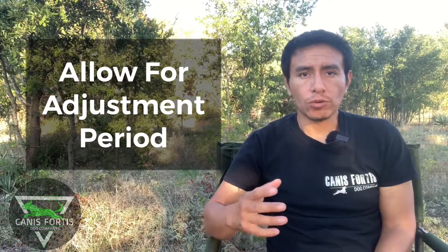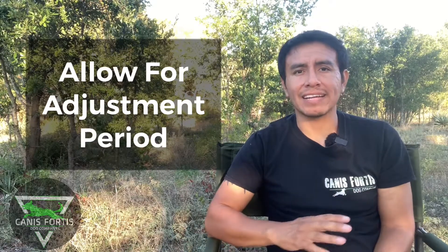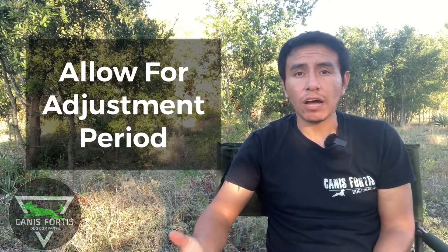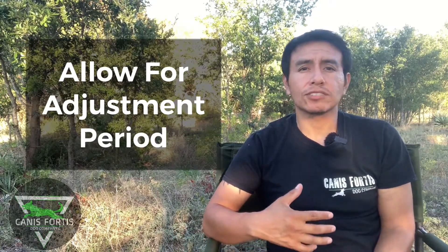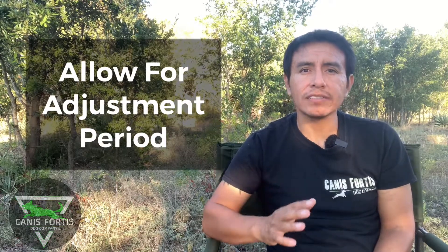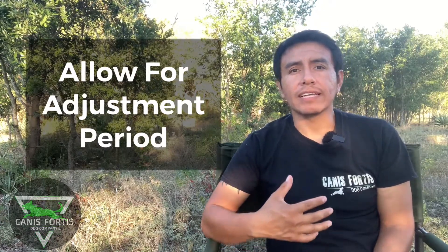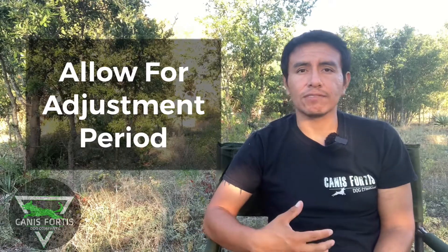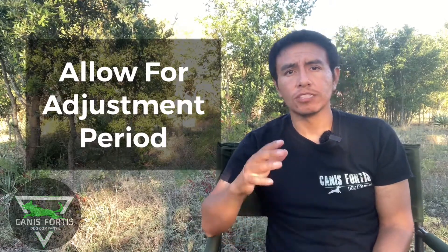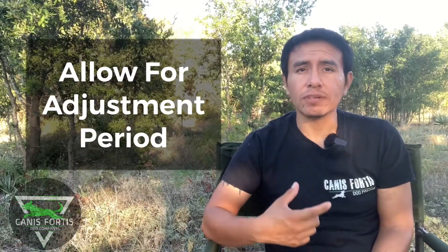Some dogs will adapt to their environment very quickly. You'll bring them home and within an hour they're acting like they've been there their entire lives. But there are some dogs that will take several days, and some will even take several weeks before they finally adjust. The best thing to do is to assume that it is going to take at least several days before your dog is fully acclimated to the new environment, new people, new dogs, new house, and new routine. All of that takes a little bit of adjusting to.